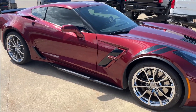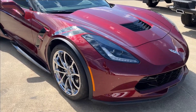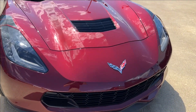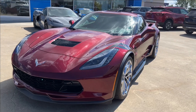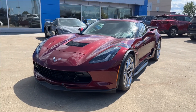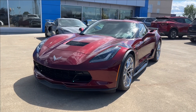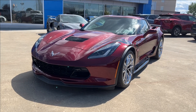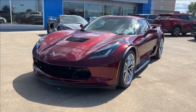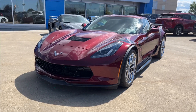Thank you so much for tuning in today here at Wolf Chevrolet for this quick review on this 2017 Chevrolet Corvette Grand Sport Coupe, equipped with a 6.2 liter V8 engine, heads-up display control, drive mode selector, performance data recorder, and so much more. Thank you so much for watching today — we hope you subscribe and we hope to see you at Wolf Chevrolet very soon. Have a great weekend.